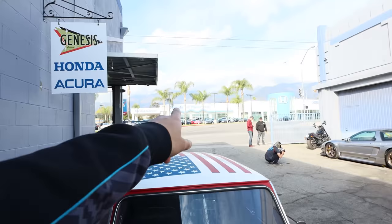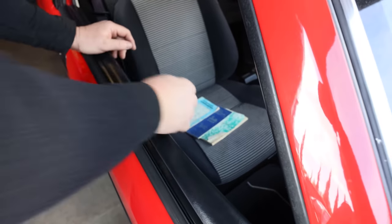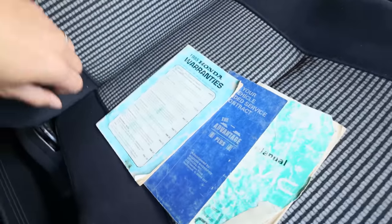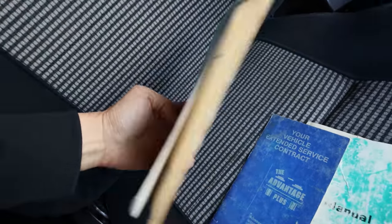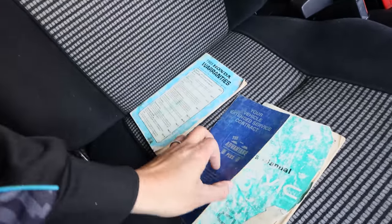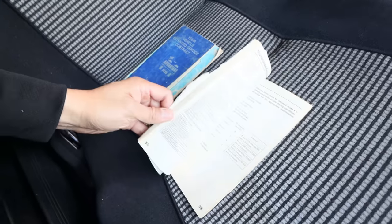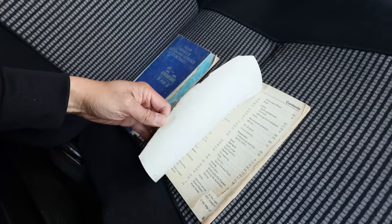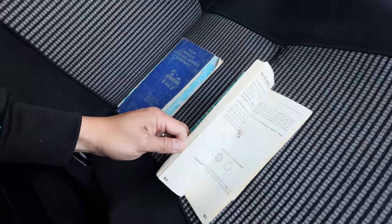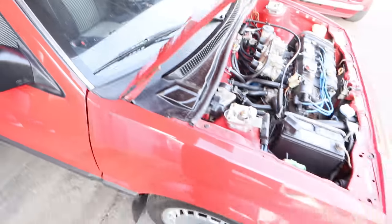How funny would it be if it was bought right there at Honda Pasadena, and it made it back here all these years later? It still has all the original manuals. It actually came with the cassette tape from the dealership — like an audio tape explaining your new Honda vehicle and how to maintain it.